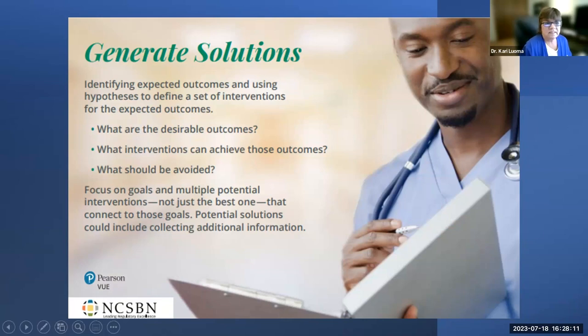Generating solutions means identifying expected outcomes and using hypotheses to define a set of interventions. You ensure multiple appropriate interventions are available and identify those to avoid — for example, you wouldn't give a blood pressure medication to a patient whose blood pressure is already low, or a cardiac medication when the pulse is very low. Sometimes you need to gather more information before generating your solutions.